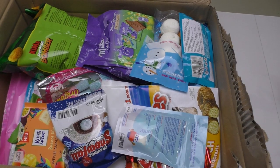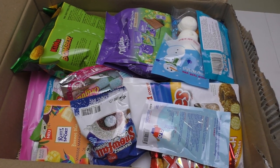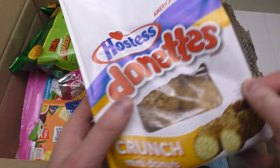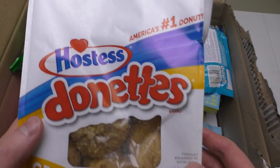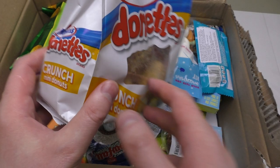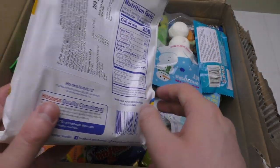So this will all be in the voting. Look at this — I'm kind of proud of this. Hostess Donettes: mini donuts in a bag.